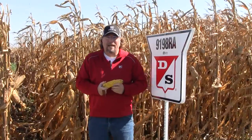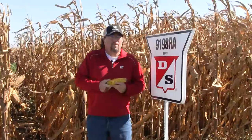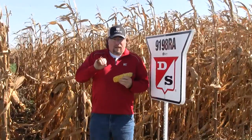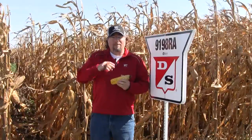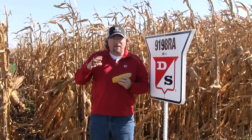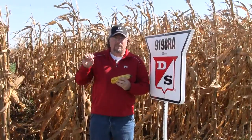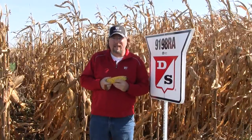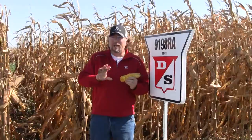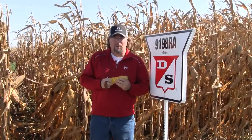The next hybrid is 9198RA. This is a hybrid we brought out last year with a newer set of genetics into the lineup, and we named it a 98 day. I feel like — and we'll know more as the data pours in — but we're looking like this hybrid is going to really come in more in that 96, 97 day range. I think we're going to like it as we push north into that 96 day corn world.